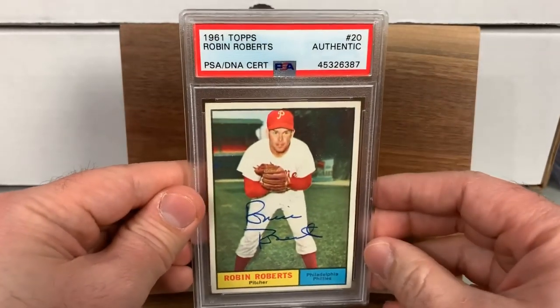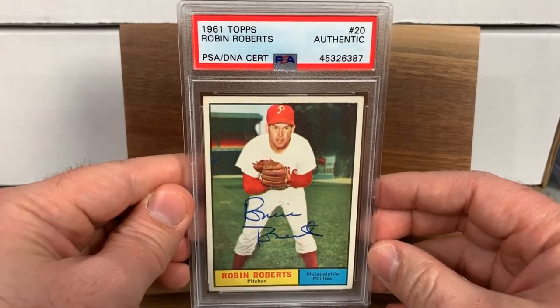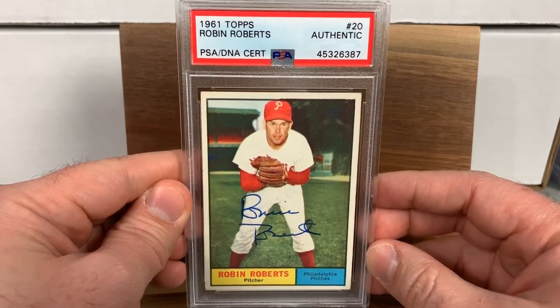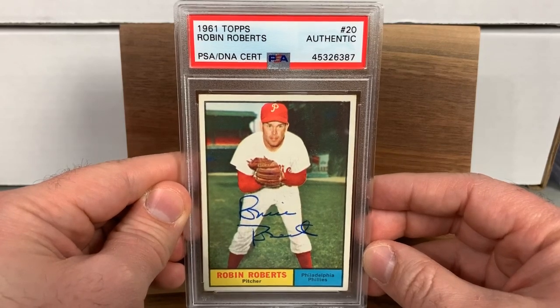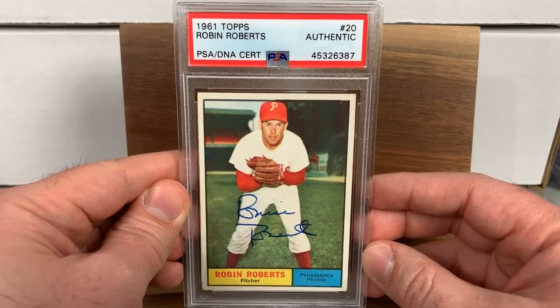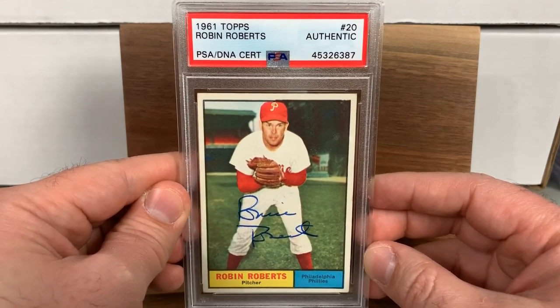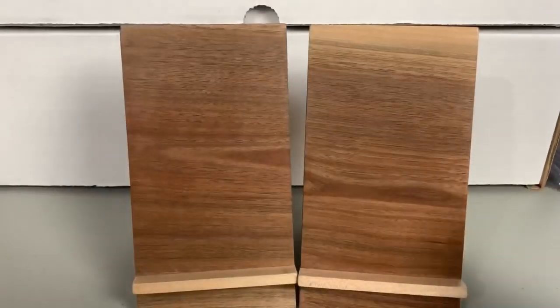This card was a gift from Blue Jacket 66, who hooked me up with a 1961 Topps Robin Roberts signed. I thought it would be cool to have it slabbed as part of my Phillies slab collection, so I sent it in and it came back looking really nice. Dave, thank you for that — really appreciate it.